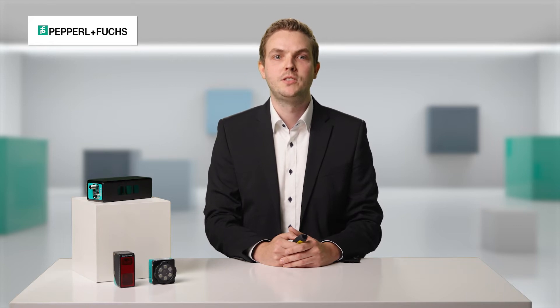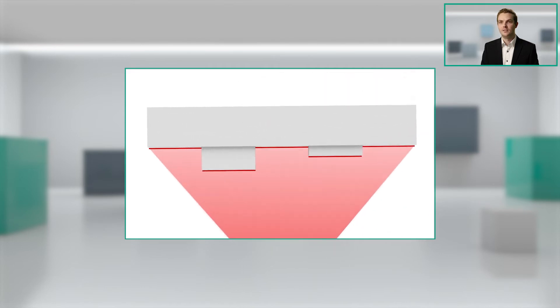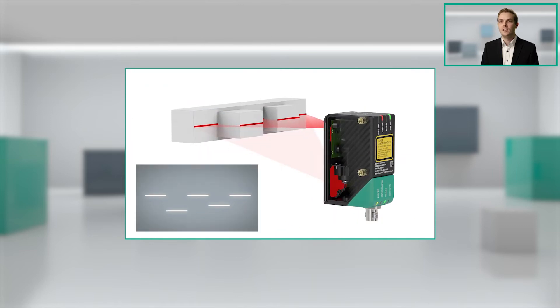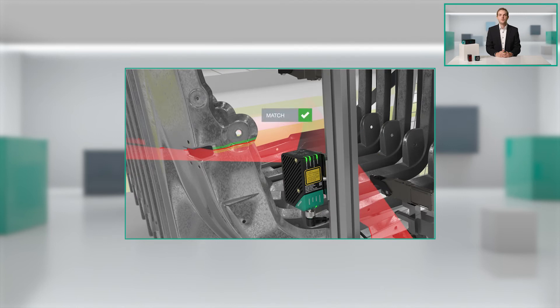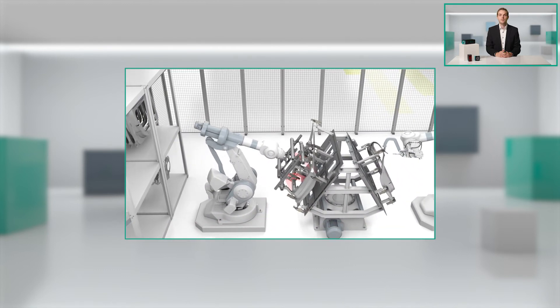Let's talk about the advantages of SmartRunner technology. The SmartRunner technology is a unique combination of light section and 2D vision. In light section, we send out a laser line and at a specific angle we look with a camera on this laser line. With triangulation, we measure the distances along this laser line, so we get a height profile. The light section technology is independent of contrasts, strong external lighting, different colors or surface conditions, and thus enables reliable detection.